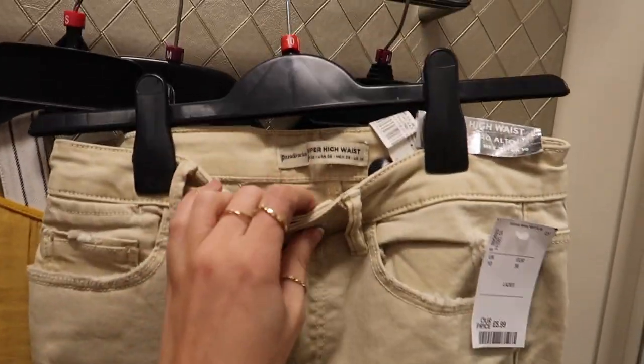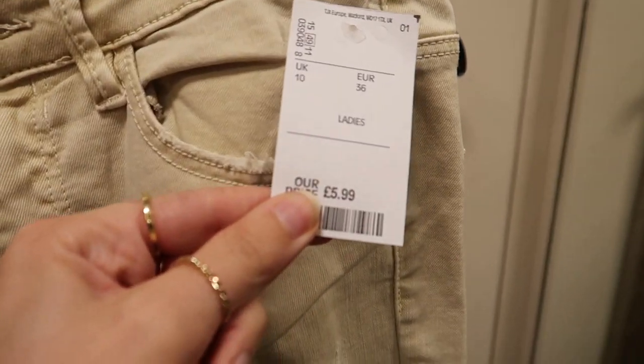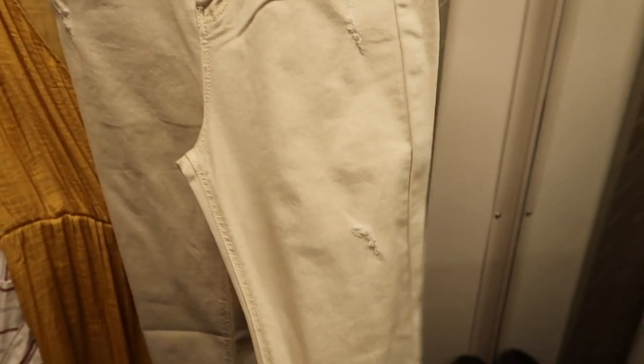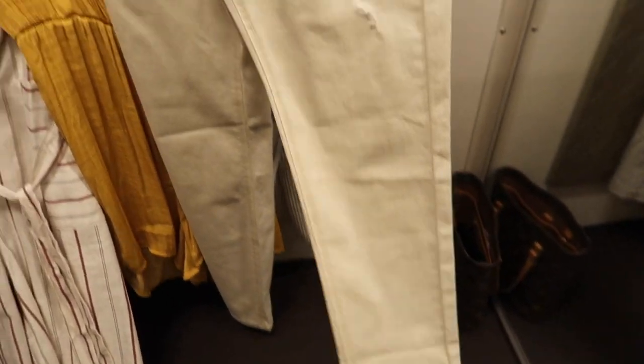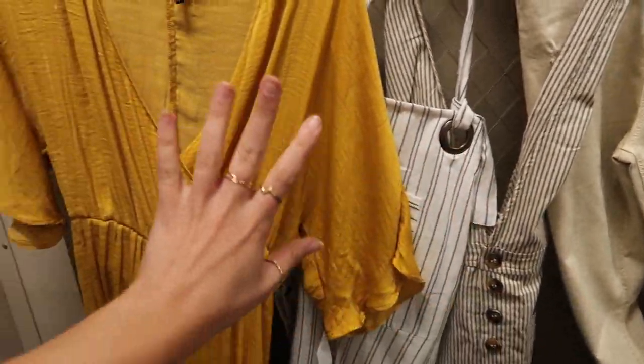I'm just in the changing rooms at TK Maxx. First up — these Stradivarius super high waist jeans in a size 10 at £5.99, which is TK Maxx full price and I think that's amazing. There's a little bit of distressing, they're quite stretchy and more of a skinny fit. Then one, two, three, four, five little rompers — this one I'm probably not going to try on.